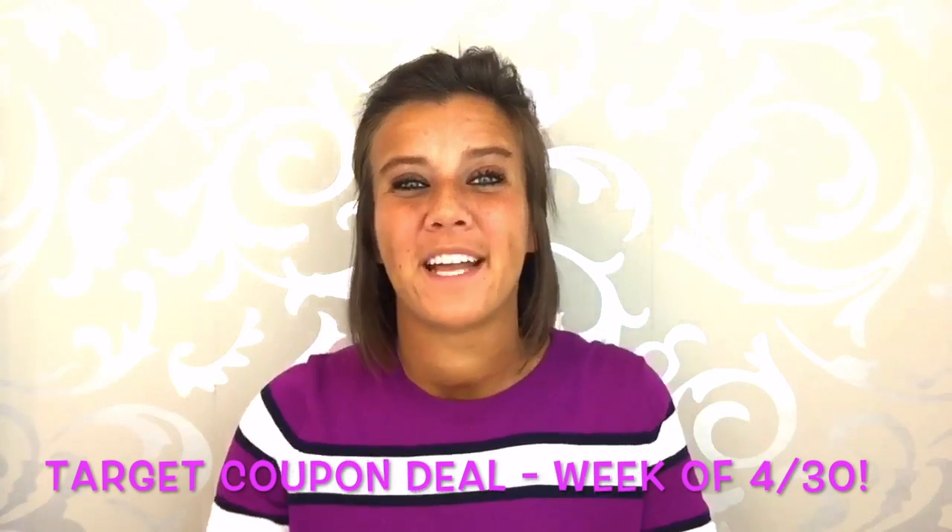Bexbargain's here and here is your Bexbargain of the day. This bargain is for all you cat lovers out there, because this bargain is going to help you get your kitties a little extra litter this week.